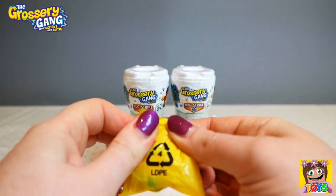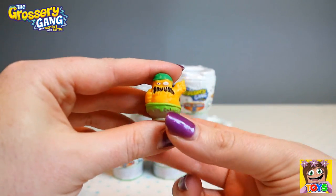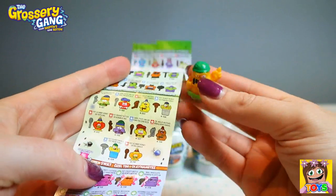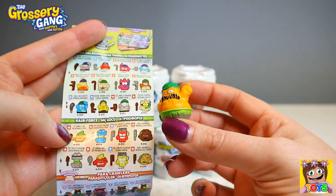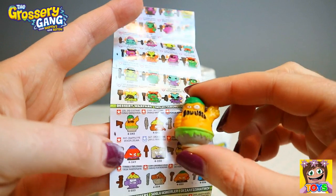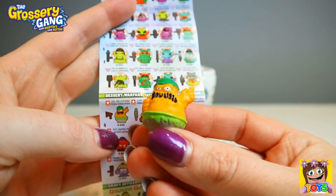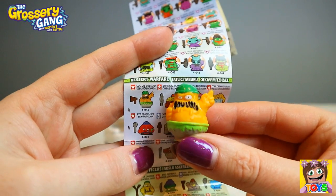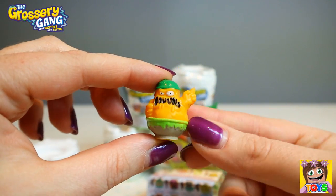Next up is another one. Let's see who this is going to be. Oh my goodness, sitting in a bowl of something rotten. Let's go through our sheets. So you are from the Desert Warfare, and this is Colonel Dis-Custard — like Custard, but Dis-Custard. Oh my goodness. And it's a red, so red is a common. So this is from the Desert Warfare — Colonel Dis-Custard. I would definitely not want to be eating this bowl of custard. No thank you.